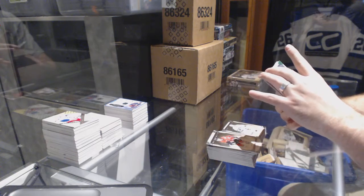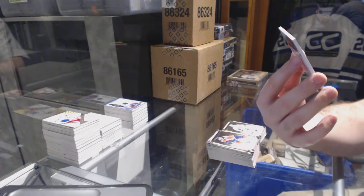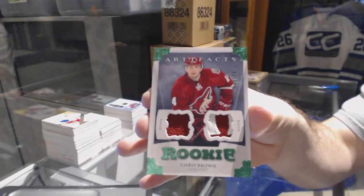For the Arizona Coyotes, numbered to 75 rookie patch jersey — Chris Brown.